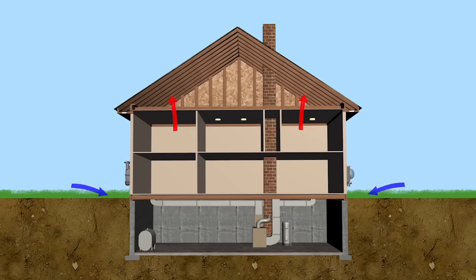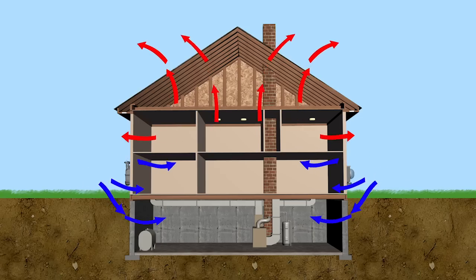Your basic ventilation for your home right now is you turn your bathroom fan on, so you're taking conditioned air and throwing it to the outside. Then cold air leaks in, or warm humid air in the summertime leaks in through all the gaps and cracks and open windows.